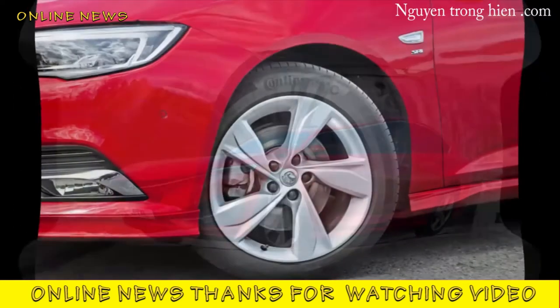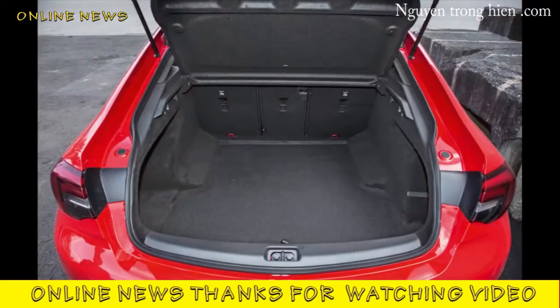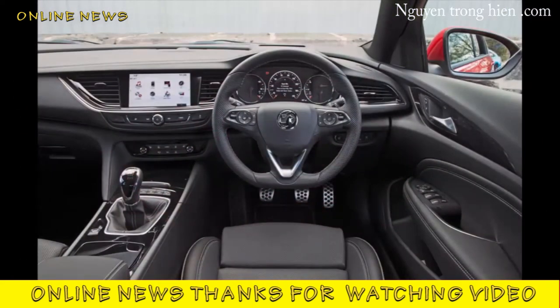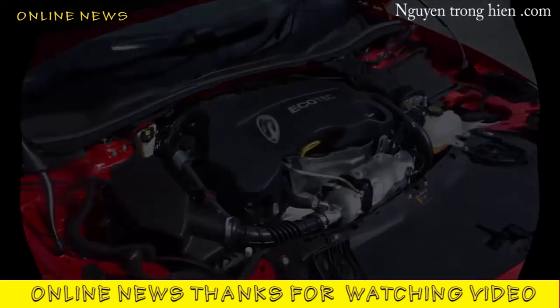The new version, dubbed Grand Sport in hatchback format, is a conspicuously handsome attempt to address all of those faults. It promises to be lighter, leaner, and better thought out than the car it replaces. Historically, it'll represent one of General Motors' last half-dozen or so solo rolls of the dice in Europe. Topically, it'll become one of the most recognizable cars on British roads. We drove a 2.0 turbo diesel in SRi VX-Line Nav trim to assess its worthiness for either accolade.